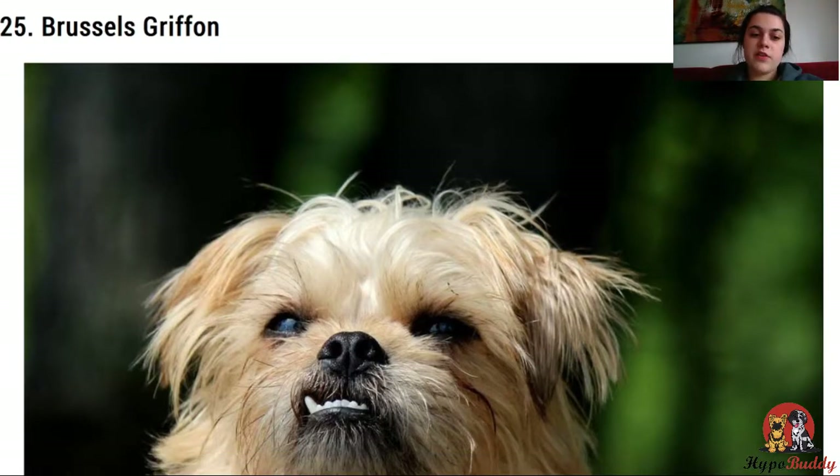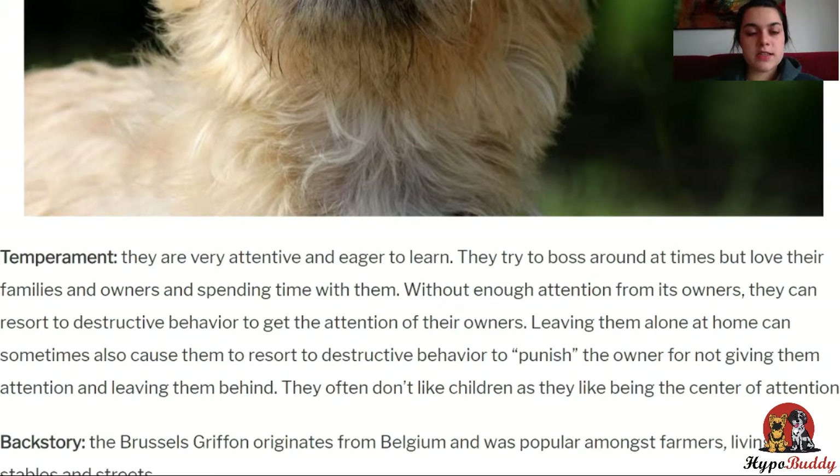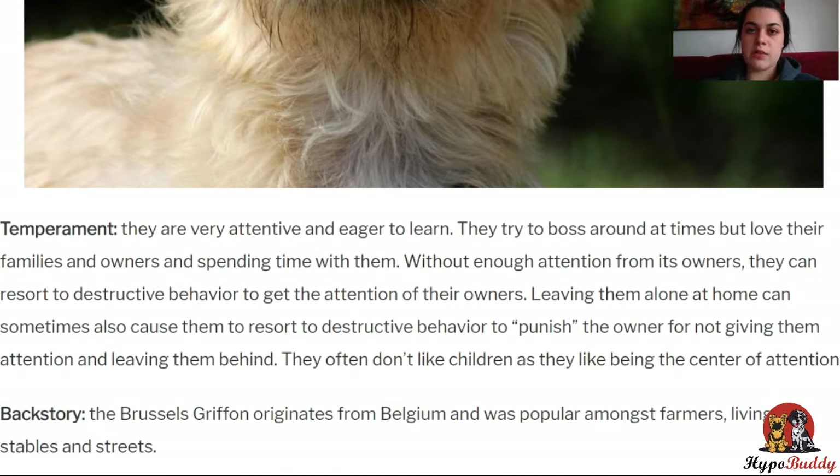Next, the Brussels Griffon. They are very attentive and eager to learn, but can also be bossy, and they love their families and owners and love spending time with them. Without enough attention from their owners, they can resort to destructive behavior like many other dogs with separation anxiety — leaving them at home can lead to chewing on furniture and things like that. They don't like children very much because they like being the center of attention. They originate from Belgium and were popular amongst farmers there, living in the stables and on the streets. They are pretty small dogs, weighing between 3 to 7 kilos, and come in a variety of colors from black to blue and red, brown, and any mixture of those colors.